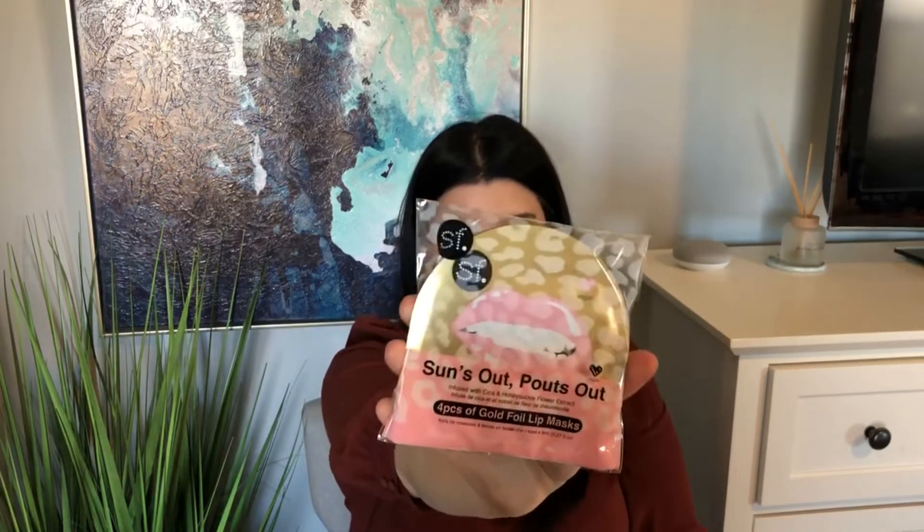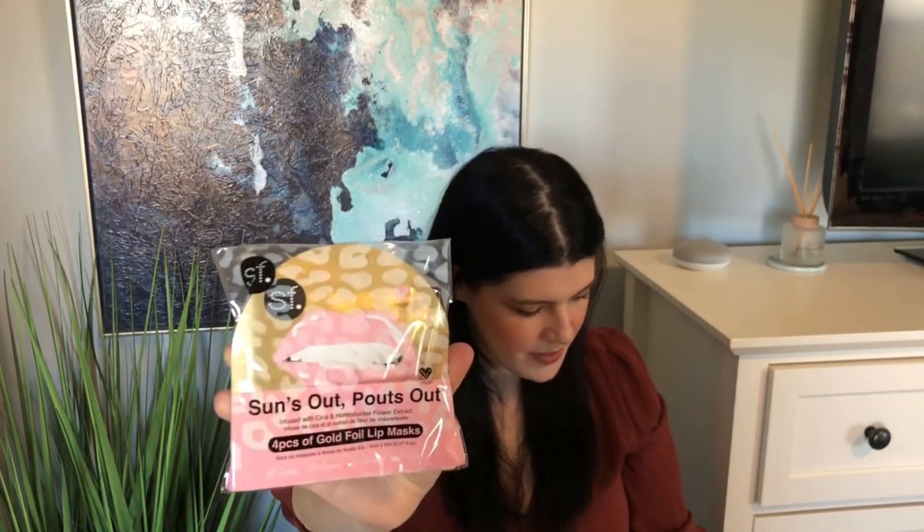Next we have SF Glow's 'Sun's Out Pouts Out' — four pieces of gold foil lip masks. I've received a few lip masks in subscription kits before, which I enjoy because my lips get really dry. I live in Arizona, so it's often super dry and I'm always trying to keep my lips nice and supple. These say: 'Kiss dry lips goodbye — botanical extracts deeply hydrate and condition the lips for a smoother pout in minutes.' $16 for four of them, so $4 each.